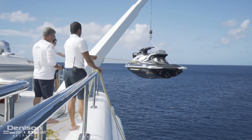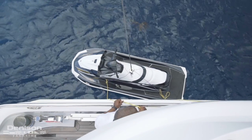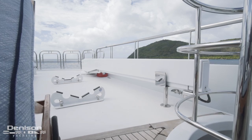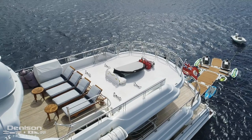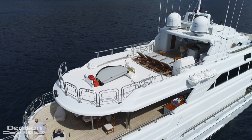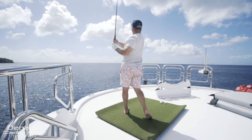Up here we see two Yamaha VX series wave runners, a tender, and more. All can be dropped for your enjoyment by a 2,500-pound Steelhead Marine davit. This deck is also capable of receiving a helicopter and acting as your yacht's helipad. Once emptied of all the toys, this area also makes for a pretty killer driving range.